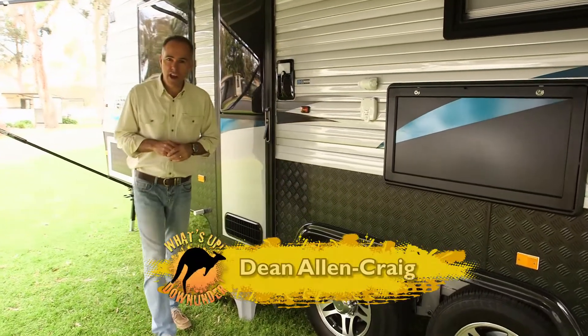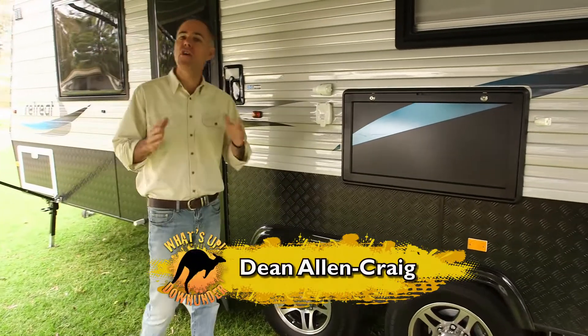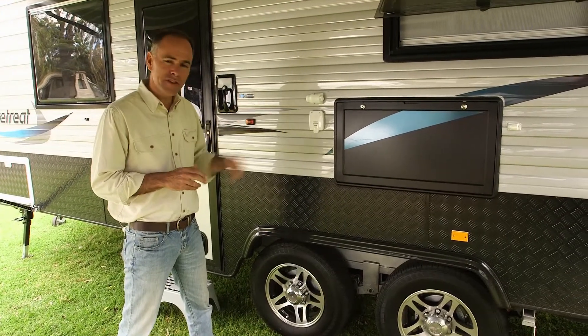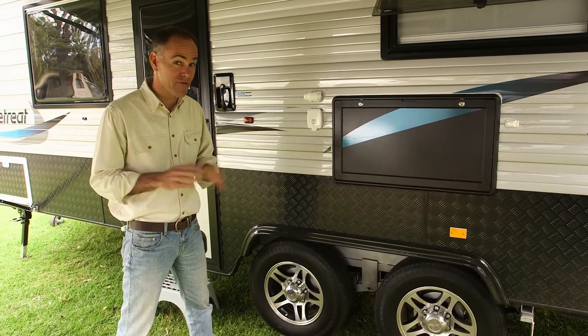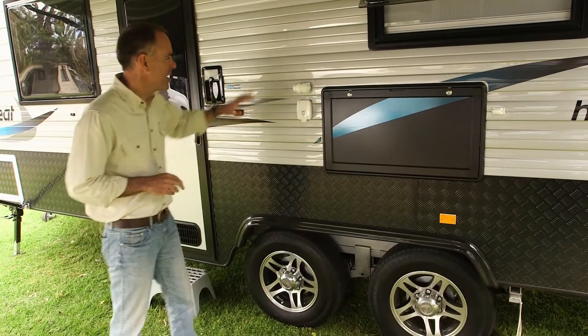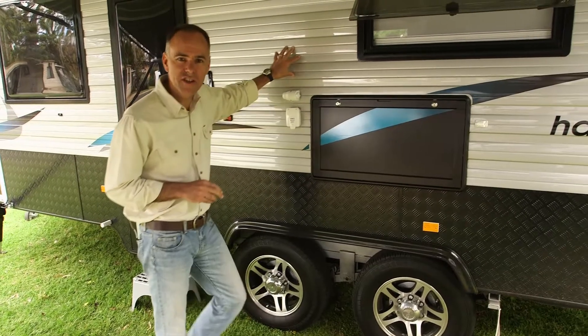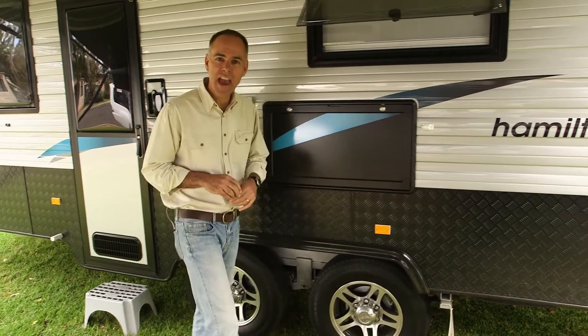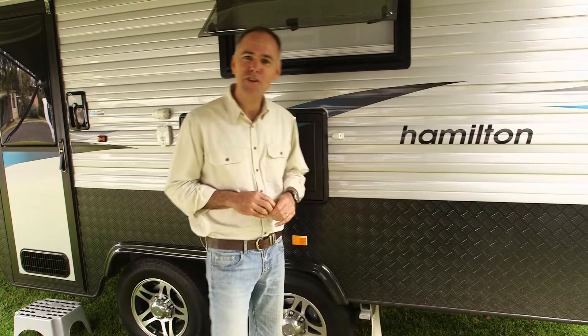It's been fascinating checking out all the different rigs that have joined us on our convoy for charity around Victoria — all shapes and sizes. This is the Hamilton by Retreat Caravan. Very classy, isn't it? Love the alloy rims on the tandem axles, the silver glossy exterior, even the checker plate powder coated black, front, back and sides. Very stylish.